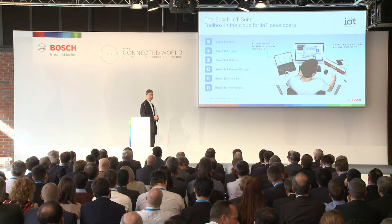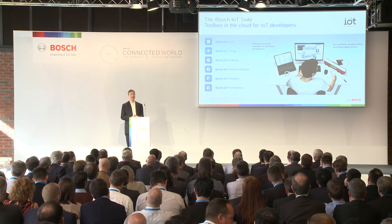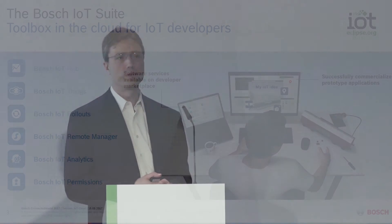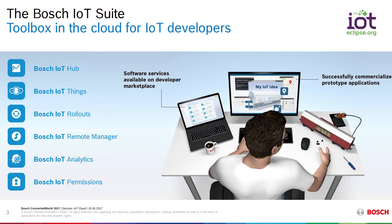The Bosch IoT Analytics service is really a collection of services that provide easy-to-use capabilities to analyze device-generated data. Our goal with the analytics services is to avoid the need to be a sophisticated data scientist in order to gain actionable insights from your device or machine-generated data. We have a collection of these services that fall under this umbrella of Bosch IoT Analytics.